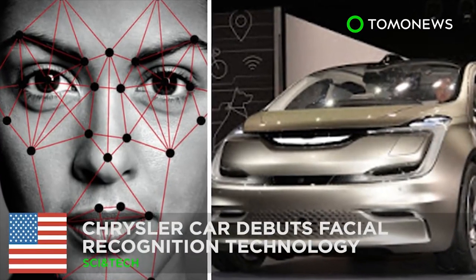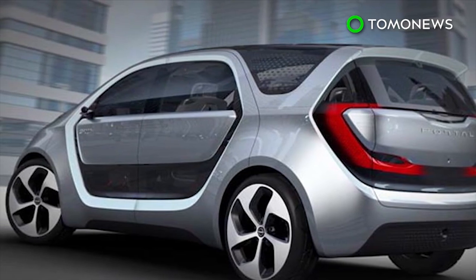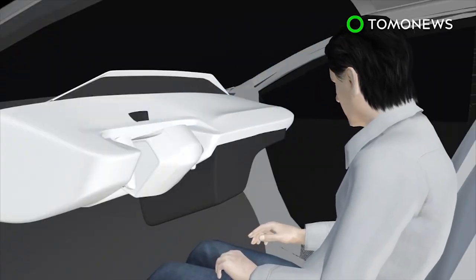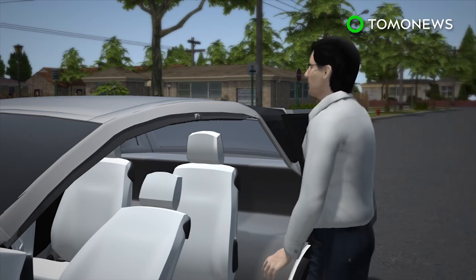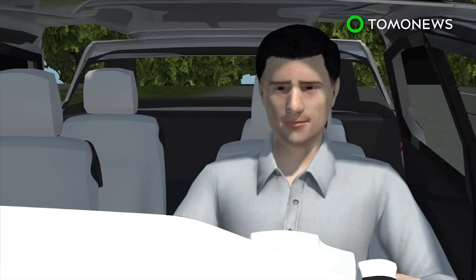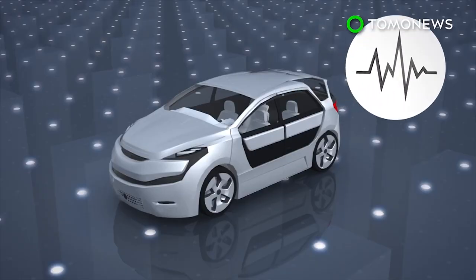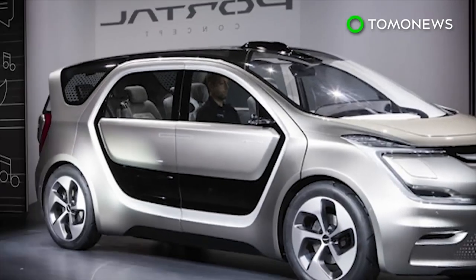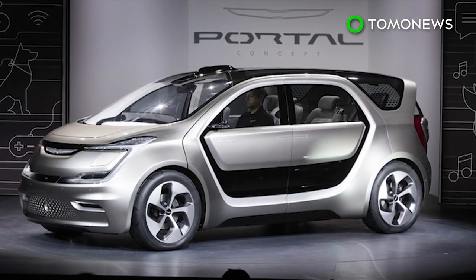New car gets facial recognition tech. Fiat Chrysler has unveiled their new electric minivan concept. The vehicle is able to recognize motorists and passengers for a fully customized system. The Chrysler Portal comes equipped with facial recognition technology. A camera behind the steering wheel initially scans the driver and saves his or her user profile. For subsequent trips, an exterior camera identifies the driver walking toward the vehicle and automatically adjusts car settings according to preferences. The software is reportedly able to recognize drivers even when they modify their look. The portal was unveiled at the CES Technology Expo in Las Vegas, but has not yet been put into production. Those interested will have to wait until after 2018.